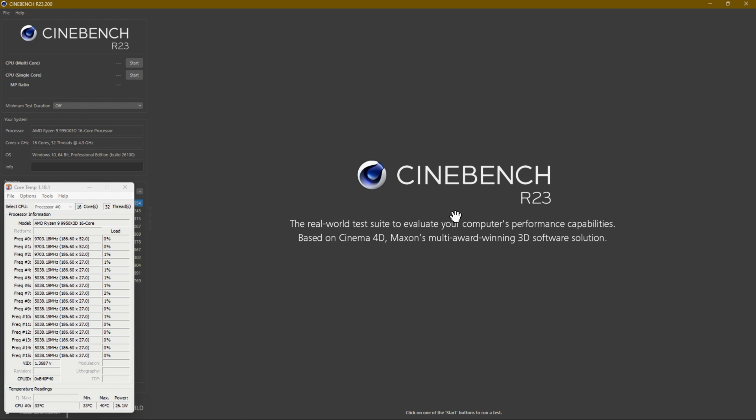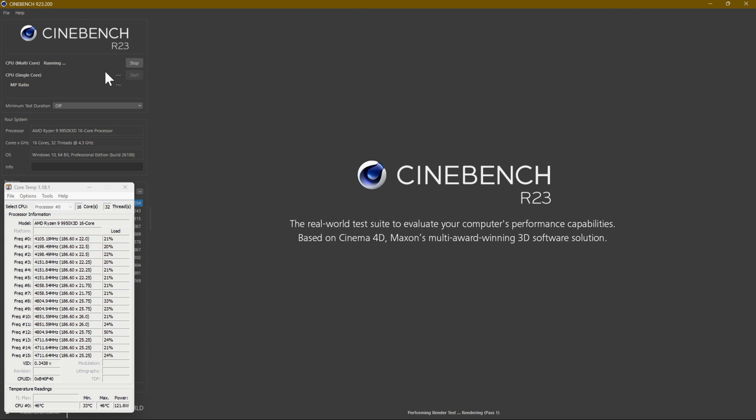I'm going to start off by showing how good it is when it comes to productivity, and obviously Cinebench is a good tool to measure that. So this is Cinebench R23. I've got Core Temp here so you can see power draw and temperatures — ignore the core clock as for some reason it doesn't get that correct, but everything else is correct. I'll start with Cinebench R23 and this will remain on top so you'll be able to see what's going on.